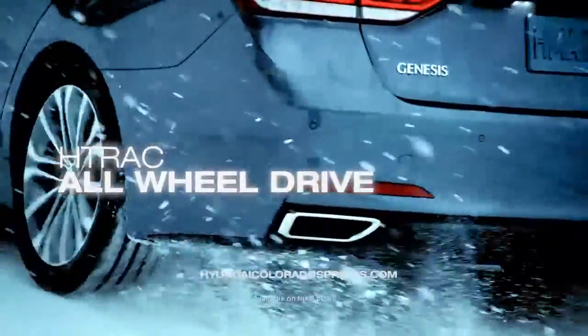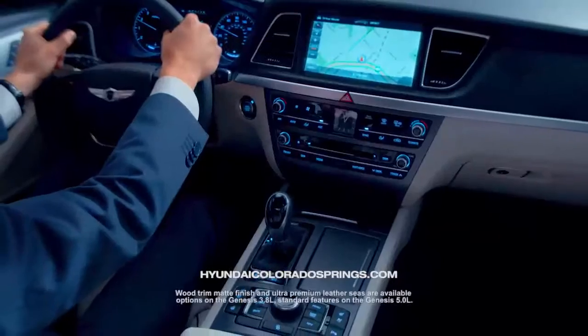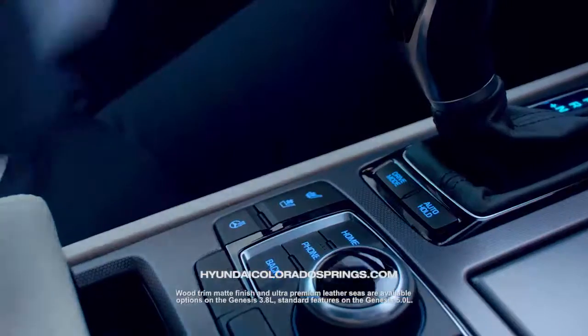The new H-Track all-wheel drive system increases your control in all types of weather conditions. Inside the cabin, you'll notice the upgraded luxury touch points and technology. From the genuine wood trim with matte finish to the improved ultra-premium leather seats with contrast piping, no detail was spared.